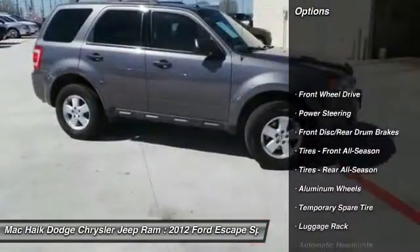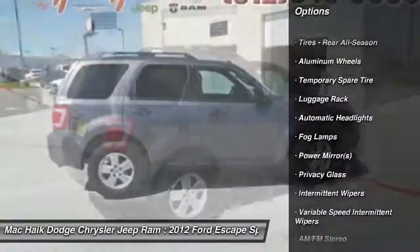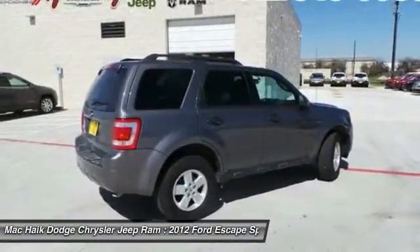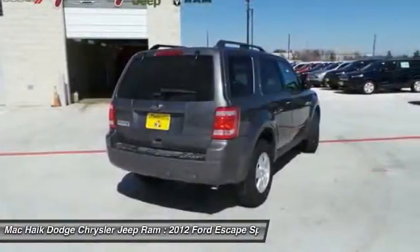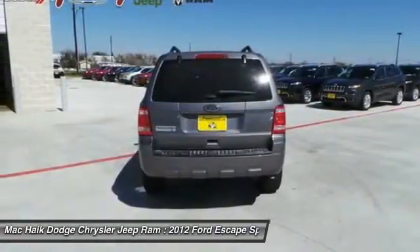Stability control, traction control, steering wheel audio controls, anti-lock braking system, air conditioning, driver airbag, adjustable steering wheel, power steering, auto-dimming rear view mirror, PPO, floormats.